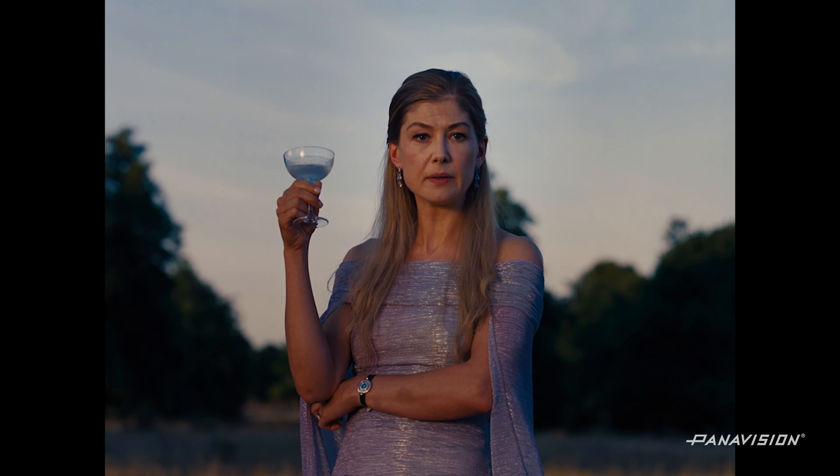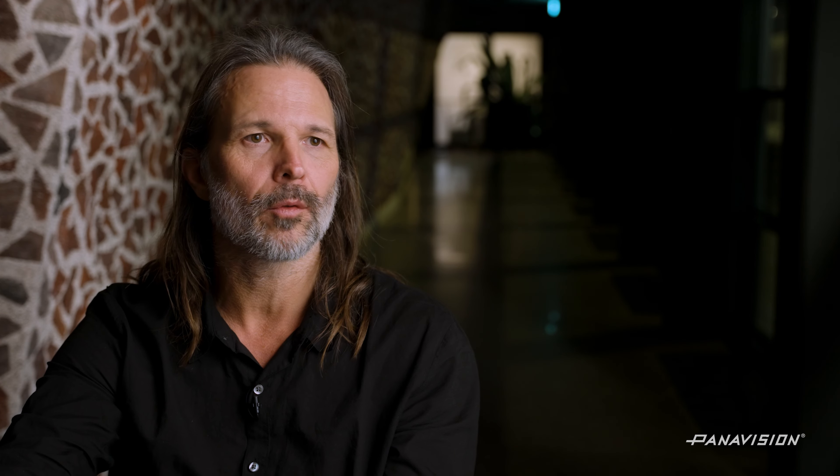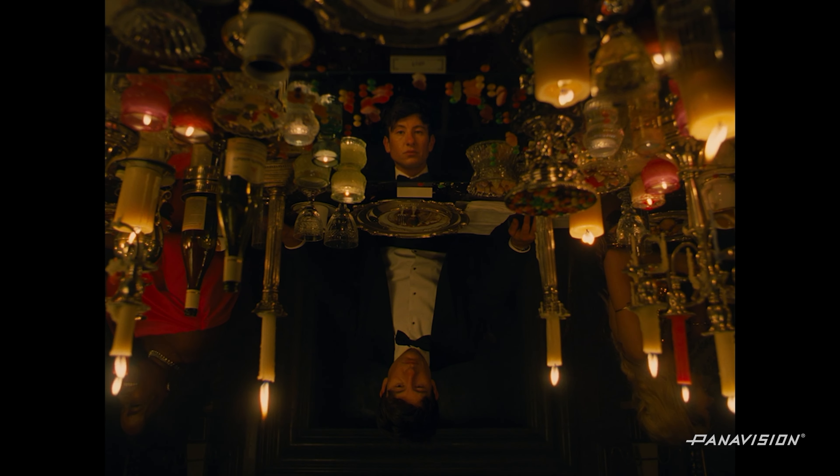I was fortunate enough to work with smart directors who wanted to break down the scripts into what the scenes are about and the subtext, in order for us to find the visual language. That is something I've learned more and more. To make sure that you tell an emotional story — even if it's a sci-fi or a thriller, it's still the emotional story. I don't necessarily love just one type of film; I love all kinds. But the common thread is that when I like them, there is an emotional story in there that you connect to.